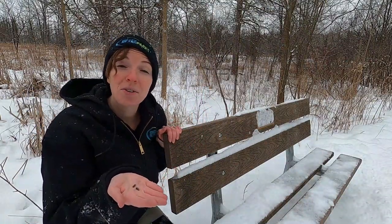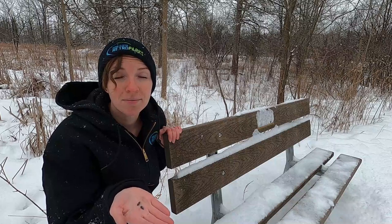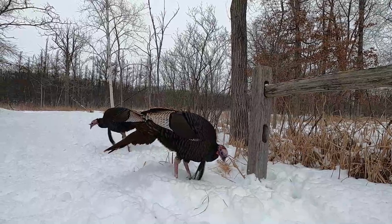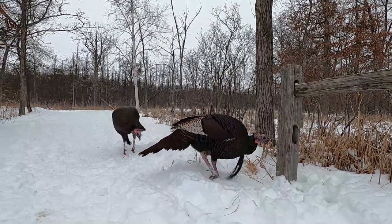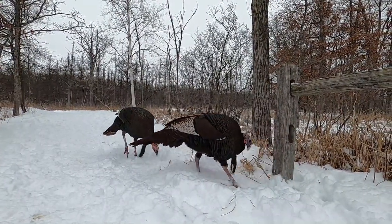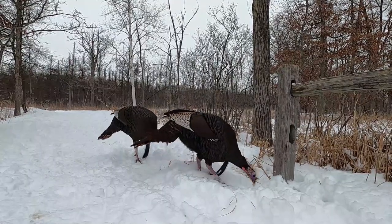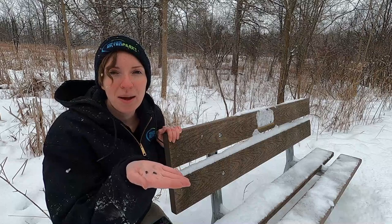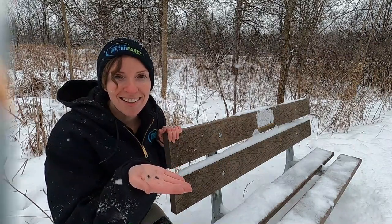Be sure not to sow seeds or leave piles anywhere in the park. Leaving seeds and piles of food on the ground, fence posts, or benches is dangerous for the animals. It facilitates the spread of disease and it also increases the risk of predation. Feeding only the small songbirds that will land in your hand is the best way to enjoy and protect nature here at Kensington.